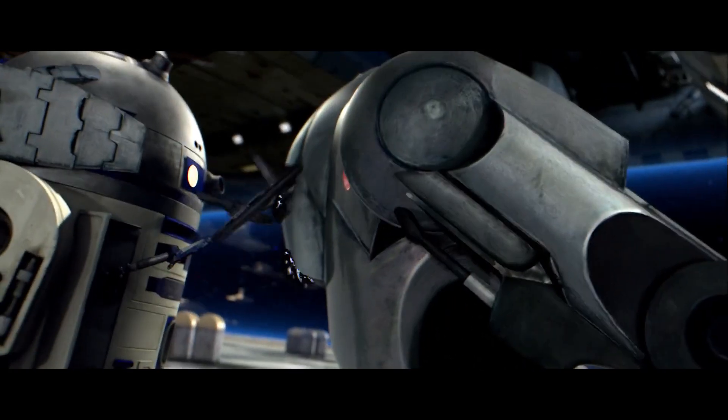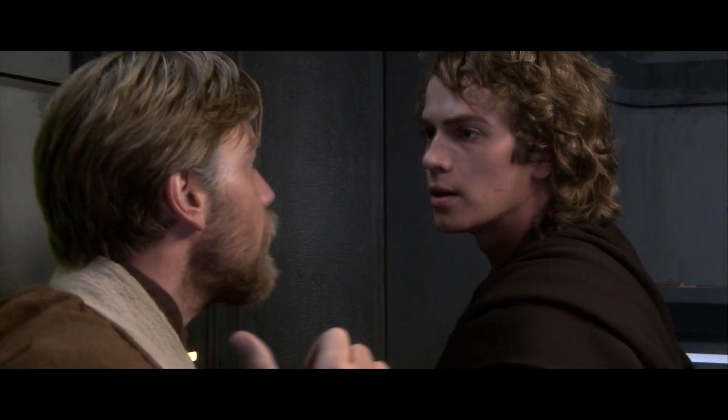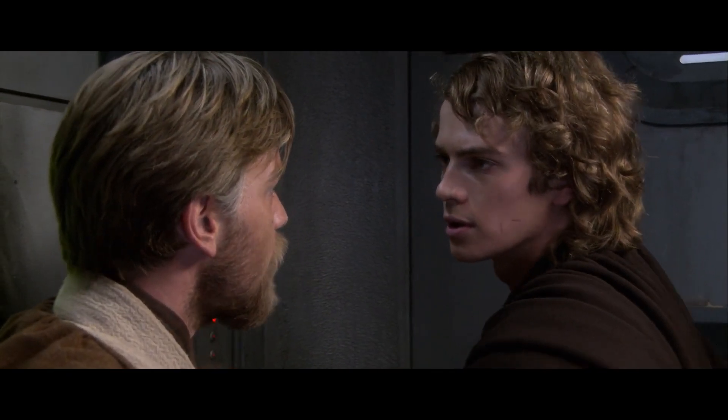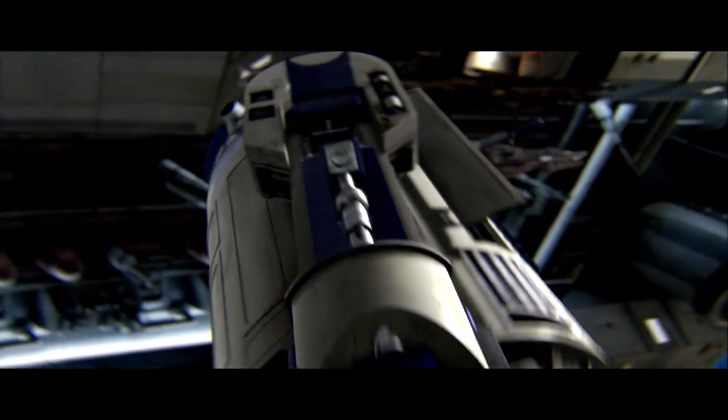I've talked a lot about Revenge of the Sith on the channel, but that's probably because it's my favorite Star Wars movie. And on top of that, there's just so much detail in the background to talk about. That's one of the advantages of most of the movie being made by CGI — you can just cram stuff in the background.